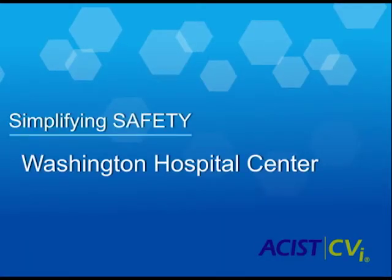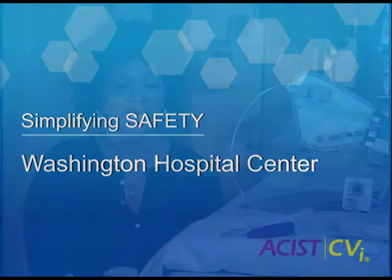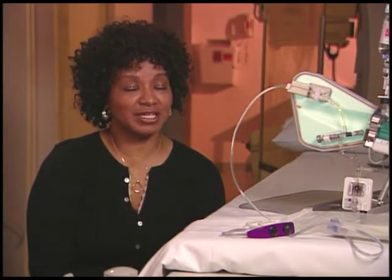The cath lab at Washington Hospital Center decided to get the assist device because of patient safety. The staff felt that it was ergonomically better for them as far as leaning over the table and doing manual injections during long procedures. The physicians thought it reduced the likelihood of patients receiving air embolism from manual injections. As a supervisor and manager, I decided that cost containment was the better choice, along with patient safety.